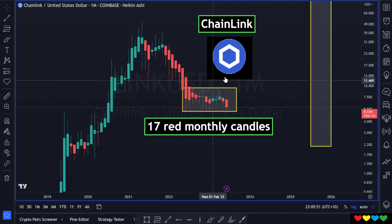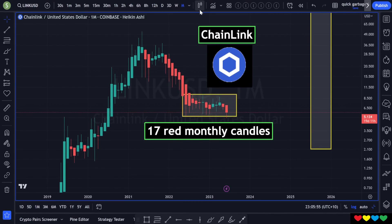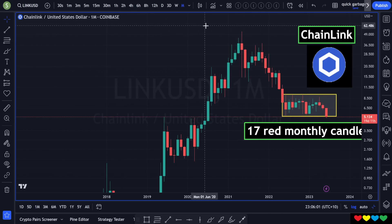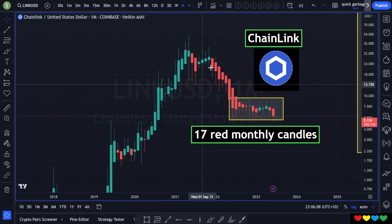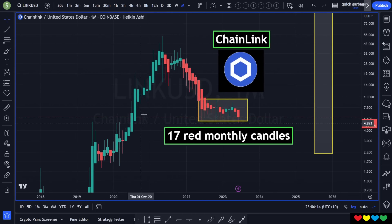What I like to do sometimes is change the candle scheme. If you go up to the top of TradingView, you see these candles — I like to put Heiken Ashi sometimes. Normal candles will show you normal Japanese candles, but the Heiken Ashi shows you the average of the open, high, low, close, and you just get to see the flow of the candles. Red tends to stay red, green tends to stay green, and sometimes you can use them for guessing a turnaround.